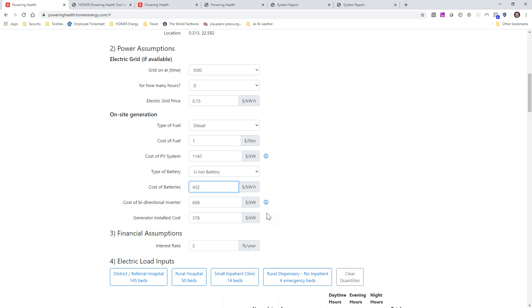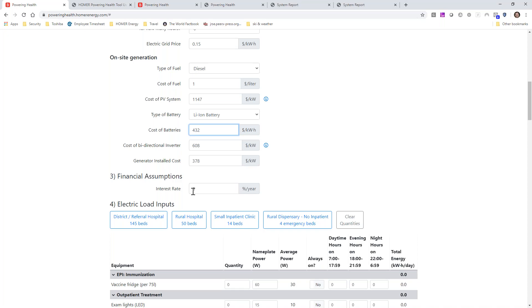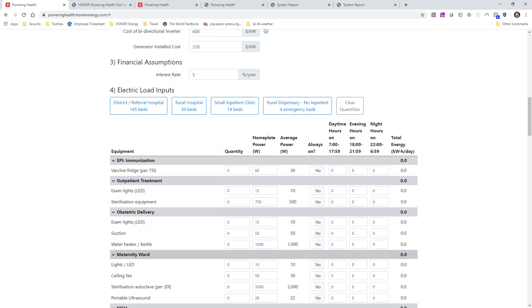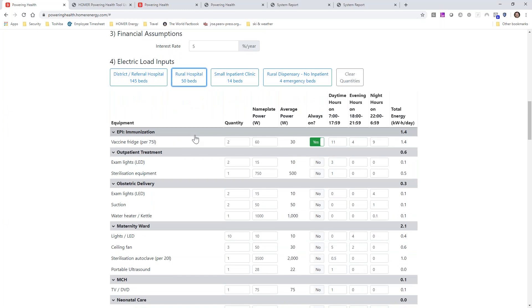The interest rate is important because renewables have high upfront costs and low operating costs, while diesel is the opposite — low upfront but very high operating costs. Here are the four tiers that we talked about, and they're just meant to be starting points. The list of appliances starts with quantities equal to zero. So I'm going to click on rural hospital — this is a place to get started. Our default here is that they're going to have two vaccine fridges, 10 lights in the maternity ward, and so on.